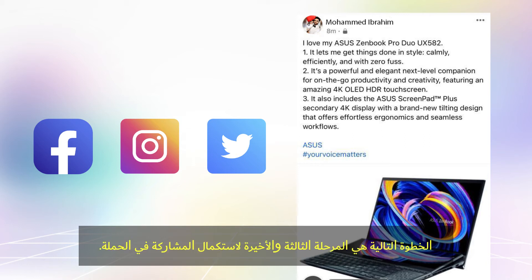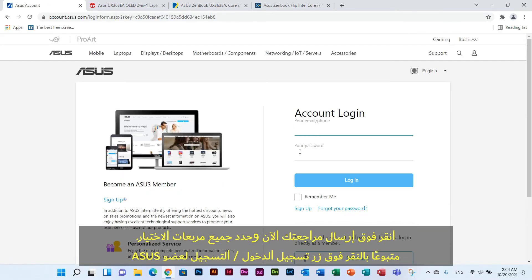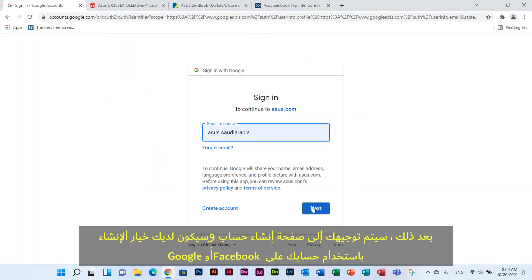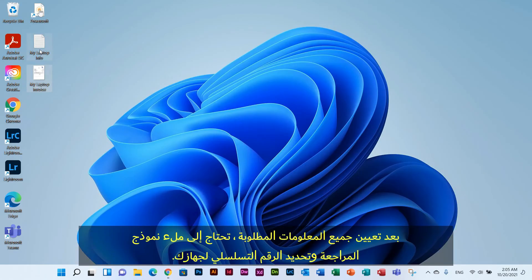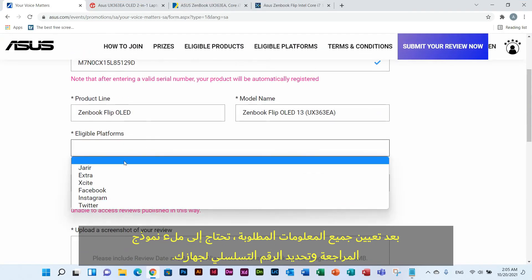The next step is the third and final stage to complete the campaign participation. Click Submit Your Review Now and tick all the checkboxes, followed by clicking the Asus Member Login/Sign Up button. After that, you will be directed to an account creation page where you have the option to create an account using your Facebook or Google account. After setting up all the required information, you need to fill up the review form and locate your device serial number.